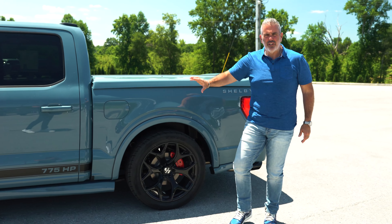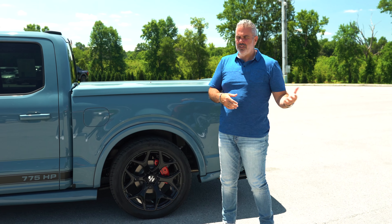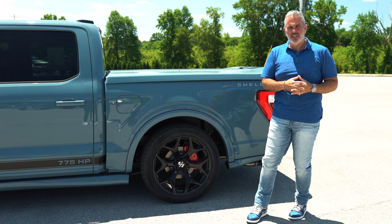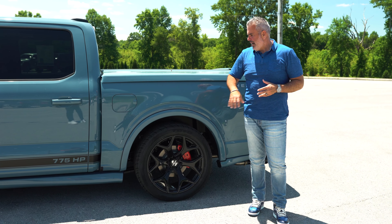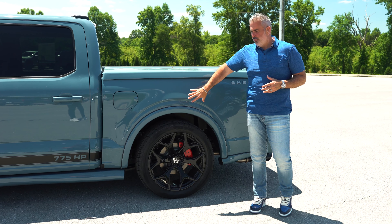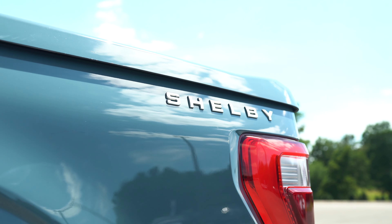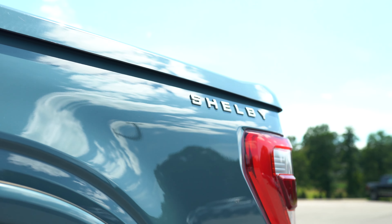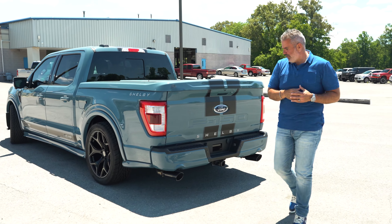It has a 36-gallon fuel tank, which you're going to need. It does pretty well on gas mileage — around 16 to 17 miles per gallon, and if you stay out of the throttle you can do a little better. The tonneau cover is painted to match with a racing stripe over the top, keeping that clean Area 51 look, sleek all throughout the back side of the truck.